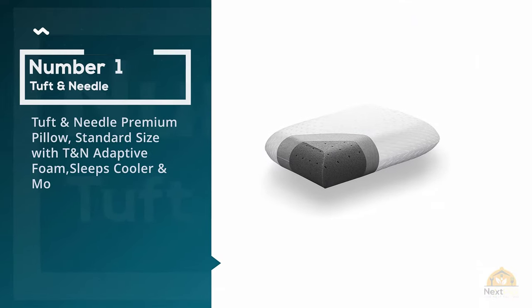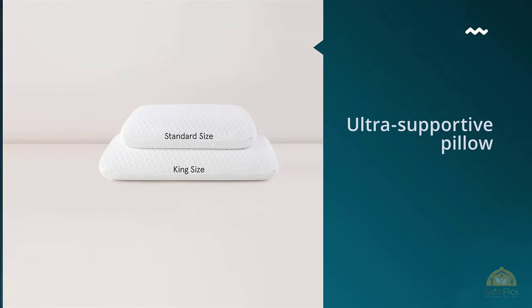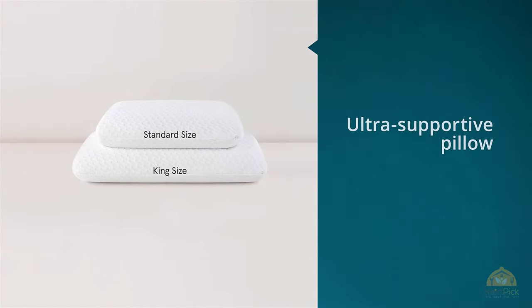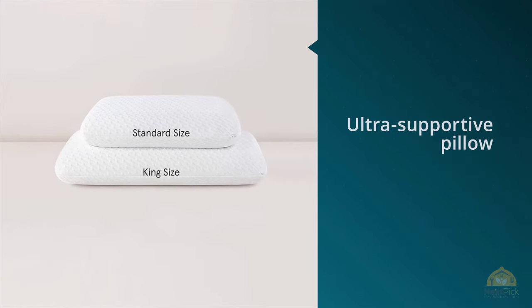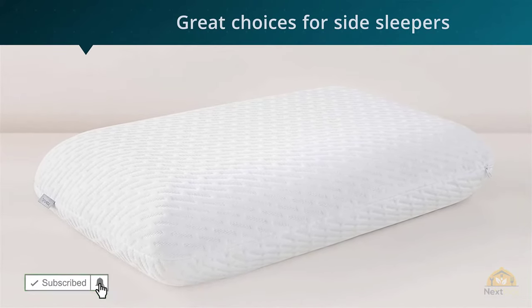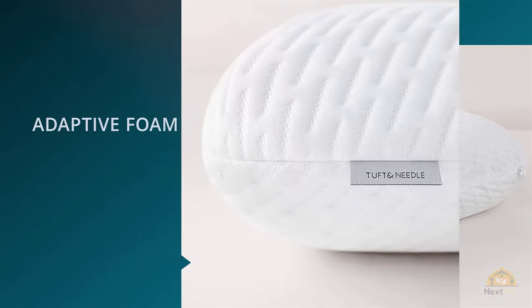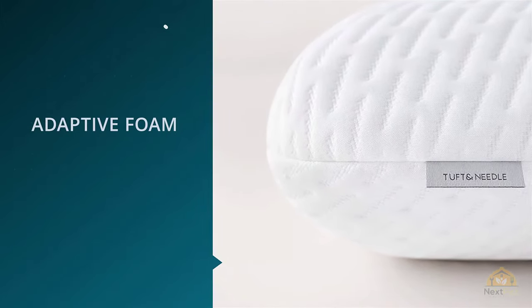Number one, most popular: Tuft & Needle Premium Pillow, standard size with T&N Adaptive Foam, sleeps cooler. This is a pricey choice, but if you need an ultra-supportive pillow with a high loft and something that will help you sleep on top of it rather than in it, Tuft & Needle created a great pillow for you.